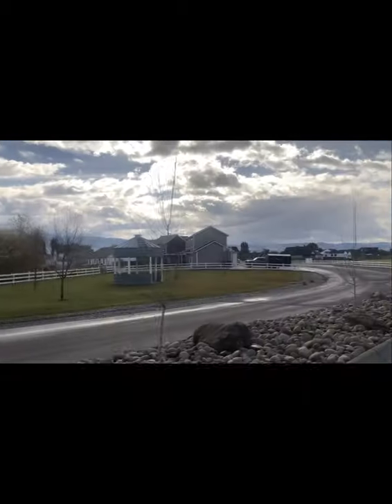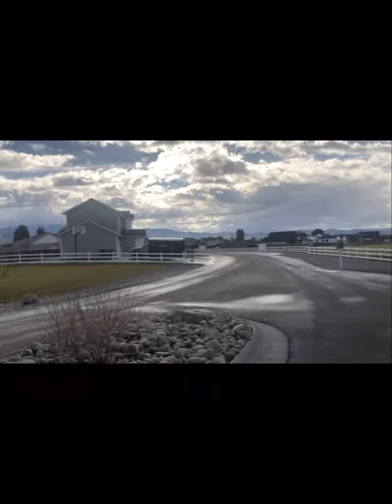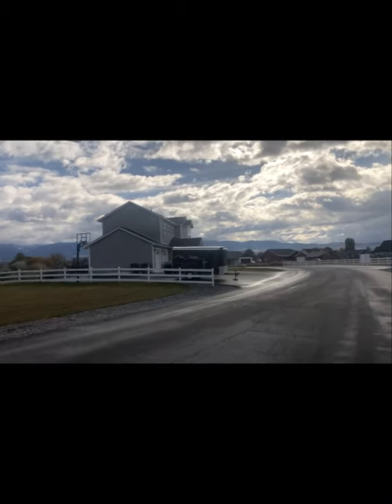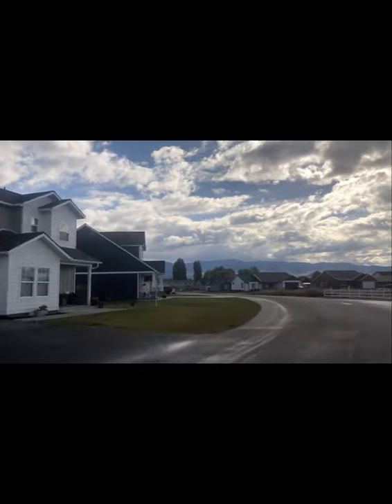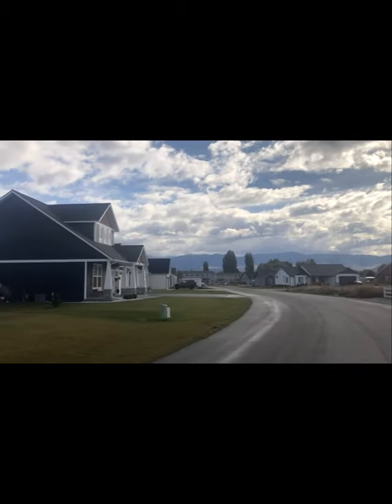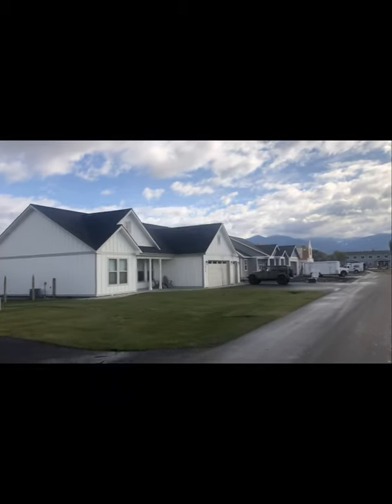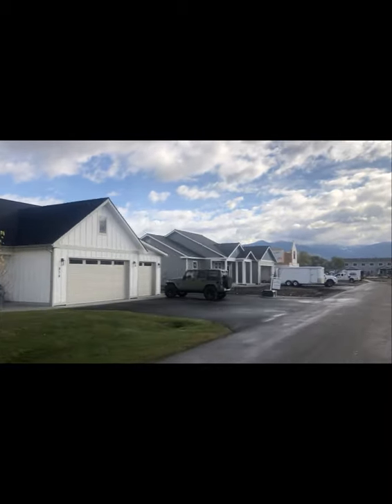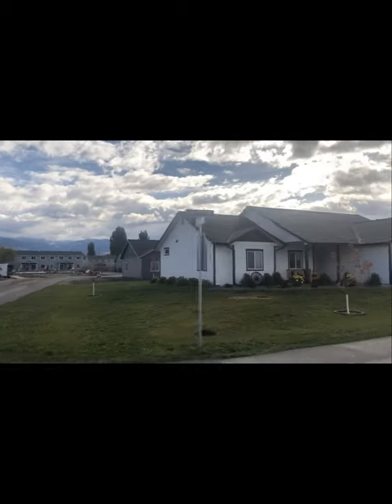We're starting to see a lot of newer subdivisions pop up around the Bitterroot Valley. In this particular subdivision there have been four sales over the past year of brand new homes, ranging in price from $339,000 for a 1,668 square foot three-bedroom, two-bath home up to $432,000 for a three-bedroom, two-bath 1,930 square foot house.